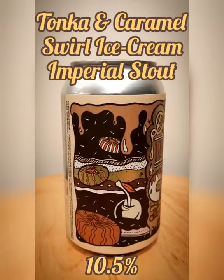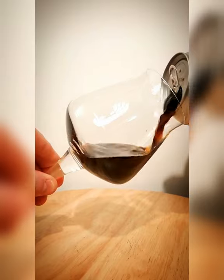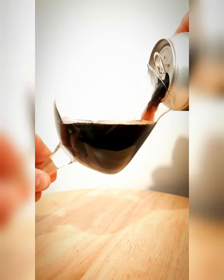And don't worry if this isn't the flavour for you — there's 36 different editions in total, plus 12 available in barrel aged form. That's a lot of desserts.